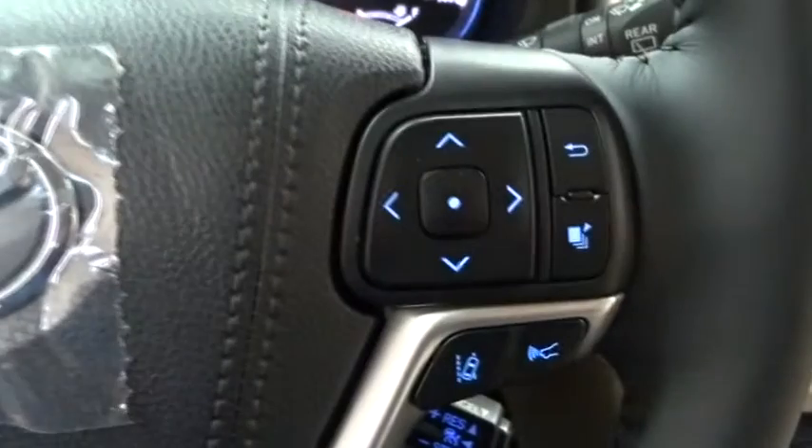Adjustable steering wheel, hard disk drive media storage, keyless start, auto-dimming rearview mirror, aluminum wheels.